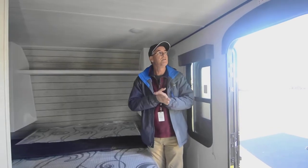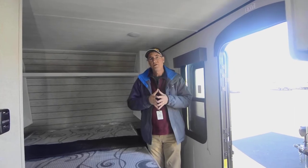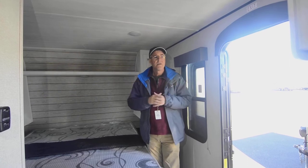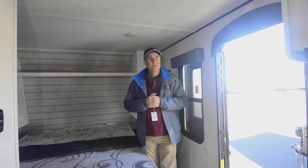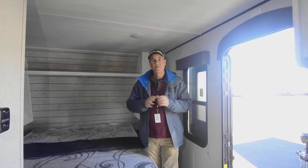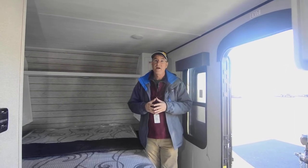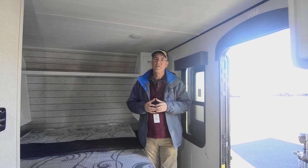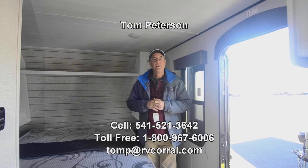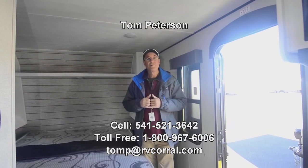Right now we've got great inventory, so it's a good time to consider us. RV Corral has been in business for over 30 years. It's a great time to get out and spend some time with your family and loved ones. If you have questions, give me a call — I'm Tom Peterson, my number is 541-521-3642, available till 9 p.m. You can also text or email me at TomP@RVCorral.com.